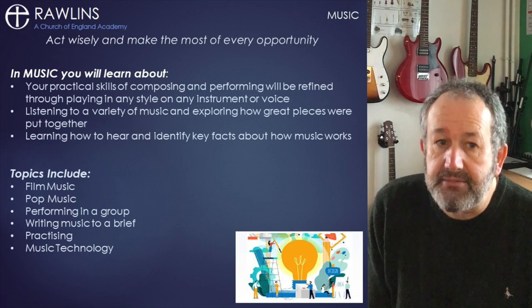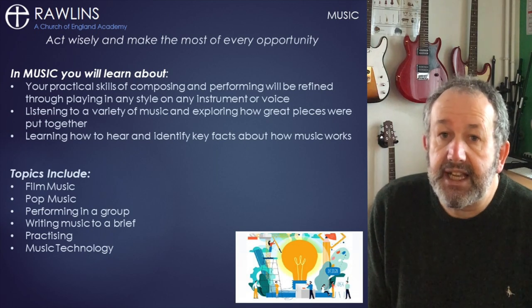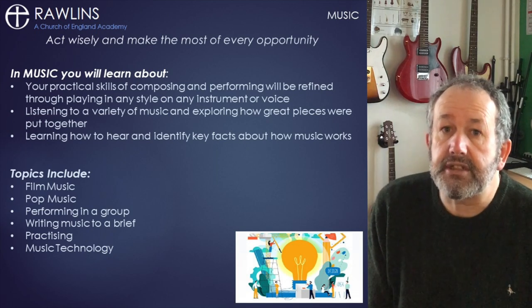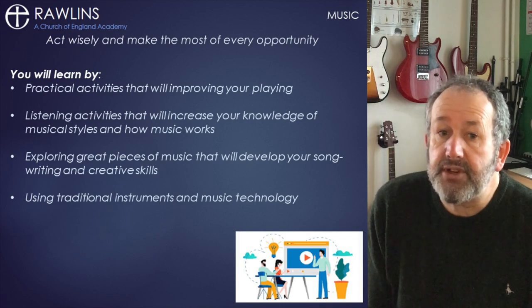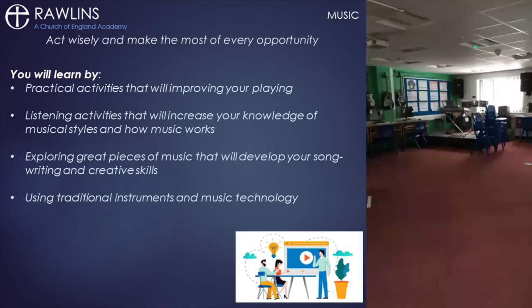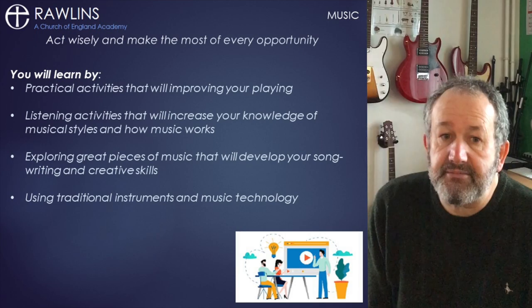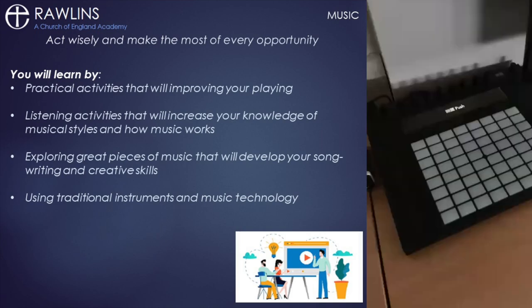Film music and pop music are areas of study, but we will listen to everything from classical, musical theatre, and music from other cultures. You will learn mostly by becoming involved in practical activities. The department is extremely well resourced with two large teaching rooms housing computers with up-to-date software, including the new push devices.